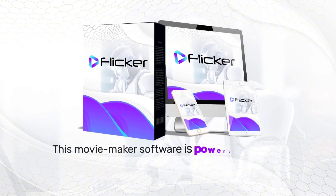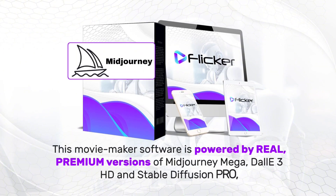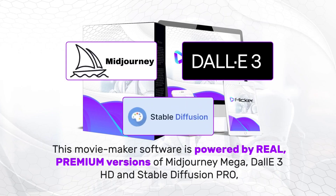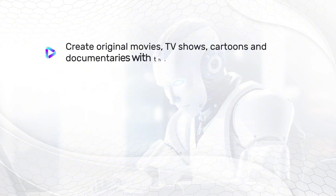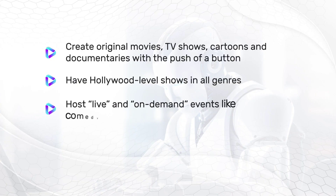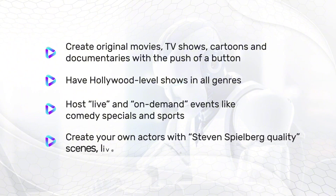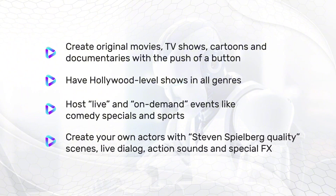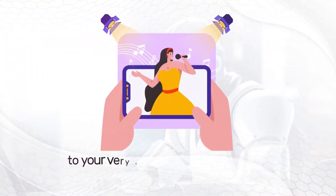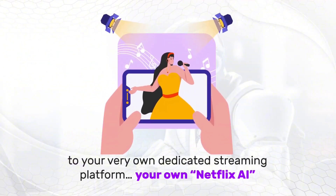This movie maker software is powered by real, premium versions of Mid Journey Mega, Dolly 3 HD, and Stable Diffusion Pro, which enables you to create original movies, TV shows, cartoons, and documentaries with a push of a button. Have Hollywood-level shows in all genres. Post live and on-demand events like comedy specials and sports. Create your own actors with Steven Spielberg quality scenes, live dialogue, action sounds, and special effects. Edit, create, and then publish these original shows with one click to your very own dedicated streaming platform — your own Netflix AI.